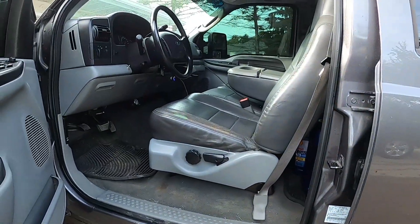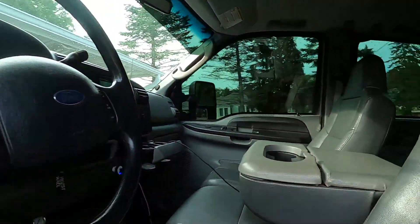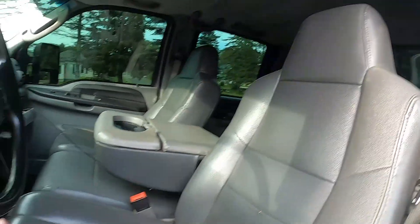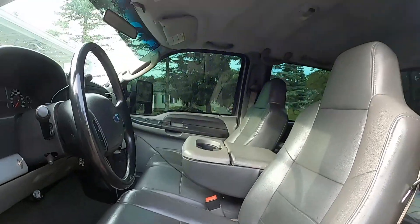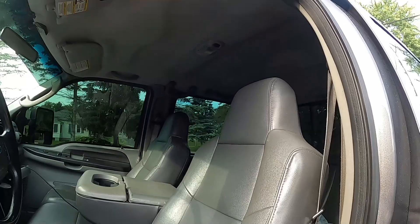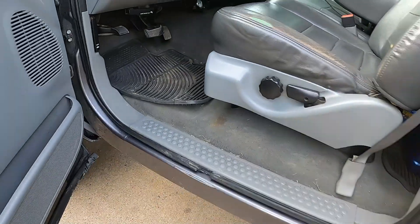The interior does need some work and it is an XLT. So we are going to be switching a lot of stuff over to leather. This is already leather but I want to put black leather in it. I want to switch the entire interior to black leather. It does have a lot of work to do on it.